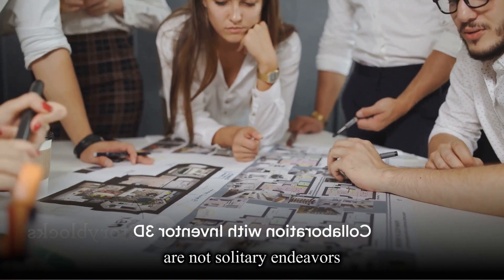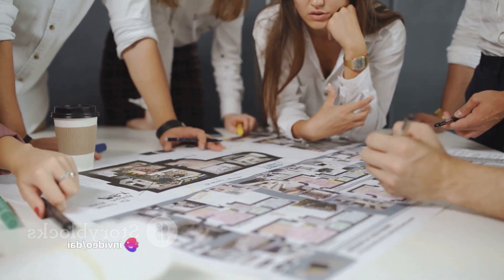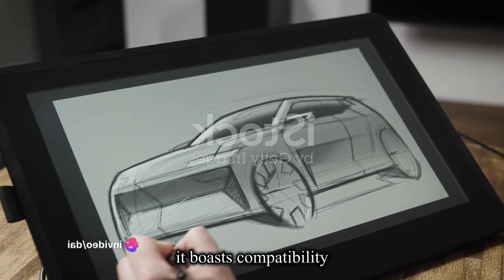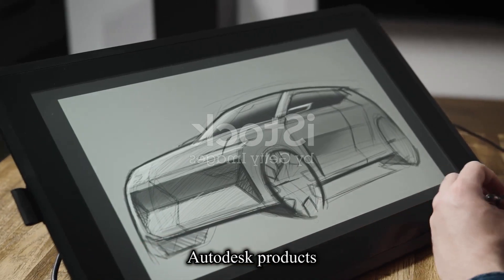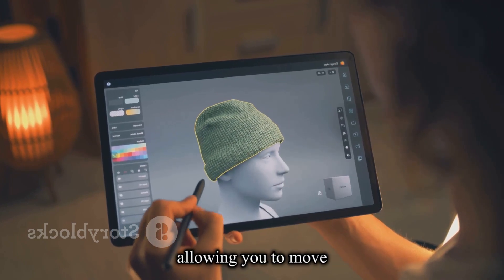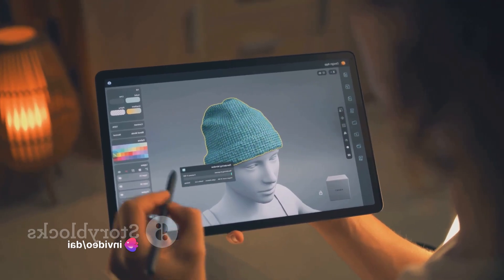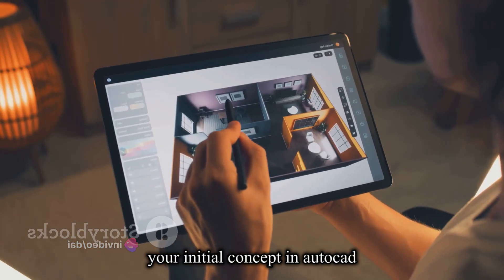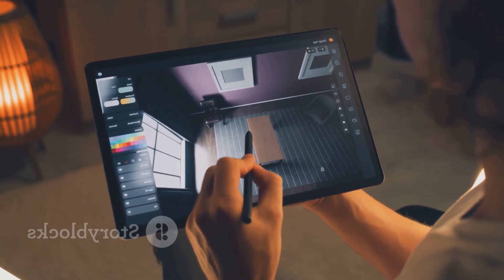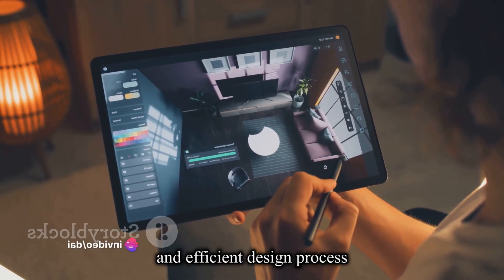Design and engineering are not solitary endeavors — so how does Inventor 3D facilitate teamwork? Inventor 3D is designed to be a team player. It boasts compatibility with a diverse range of Autodesk products, creating a seamless workflow that allows you to move effortlessly from one stage of the design process to another. Imagine being able to sketch your initial concept in AutoCAD, then import it into Inventor 3D for advanced 3D modeling and assembly — the transition is smooth, enabling a consistent and efficient design process.